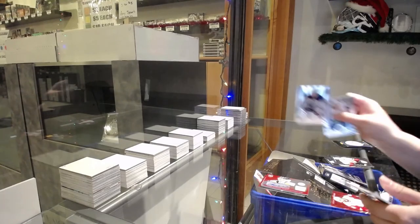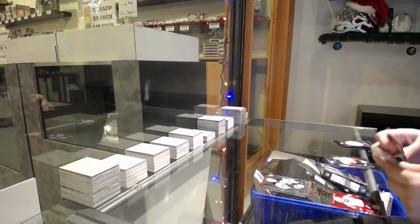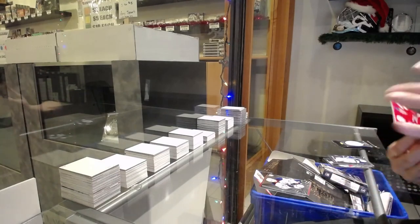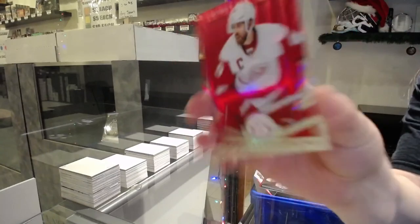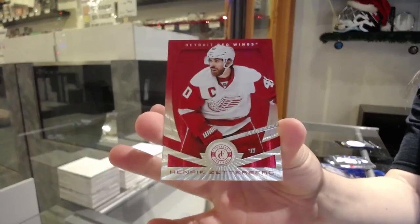Rookie for Edmonton, Neil Yakupov. Totally certified jersey for Montreal, Pierre Turgeon. And a mirror red numbered to $100 for the Red Wings, Henrik Zetterberg.